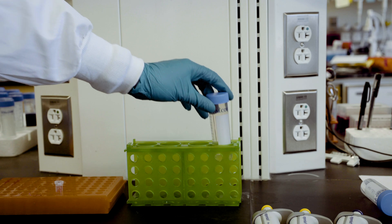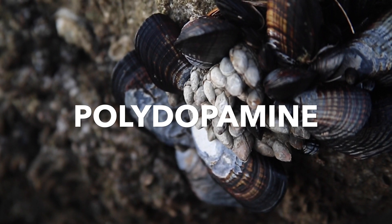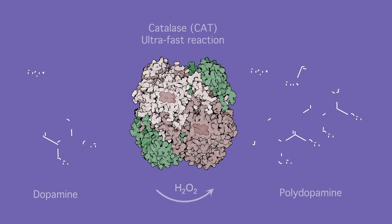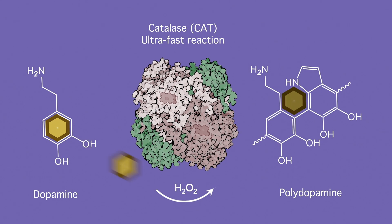The researchers took their inspiration from nature and began to experiment with a polymer called polydopamine, which is a component of the sticky substance that mussels secrete to help them cling to rocks. They discovered that an enzyme called catalase, which is found throughout the digestive tract with especially high levels in the upper region of the small intestine, could help assemble molecules of dopamine into the polydopamine polymer.